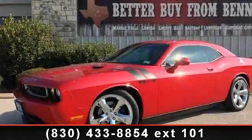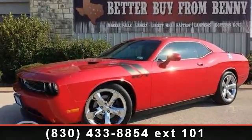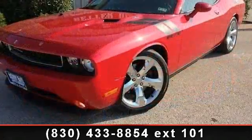Check out this 2012 Dodge Challenger RT. If you are looking for an automobile with great features, look no further.